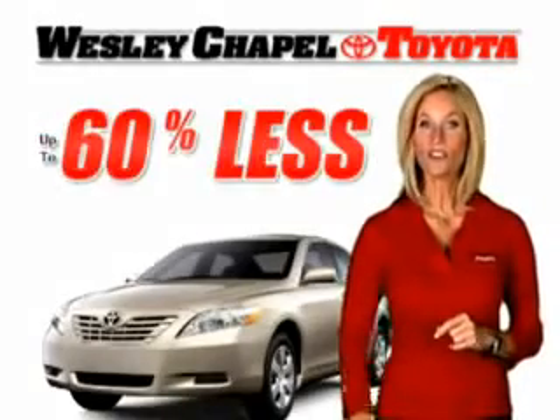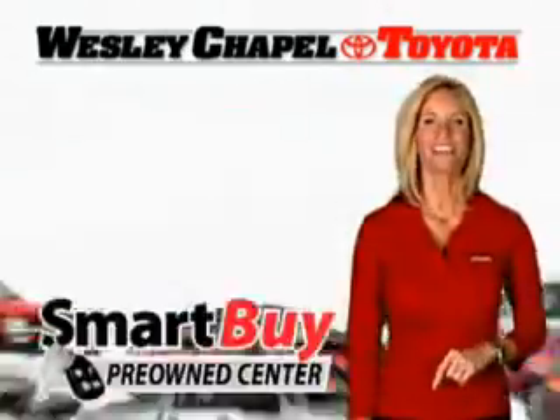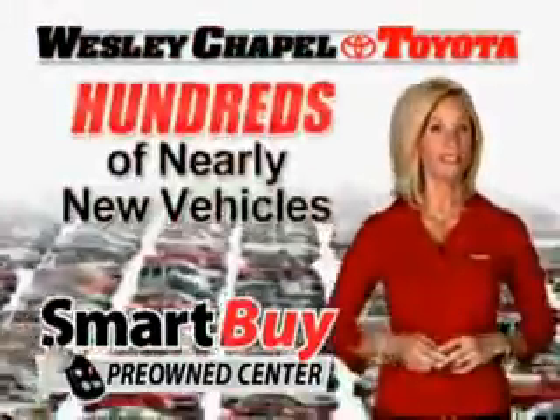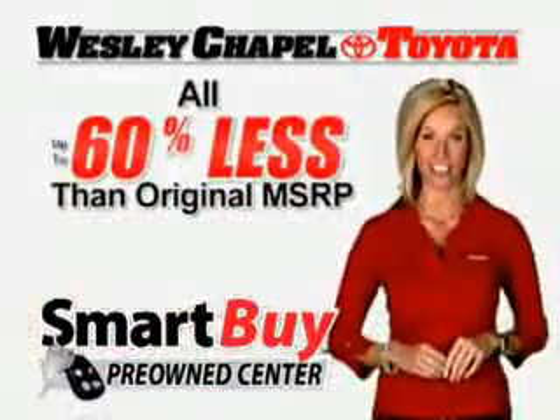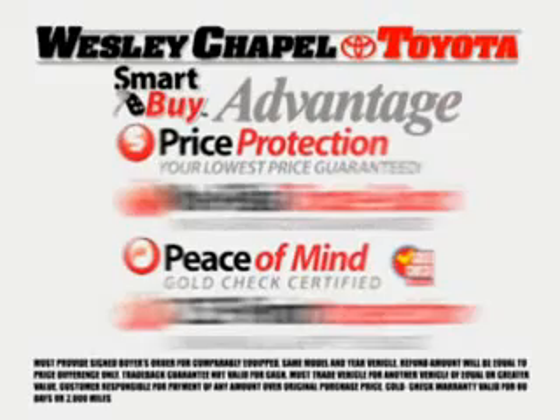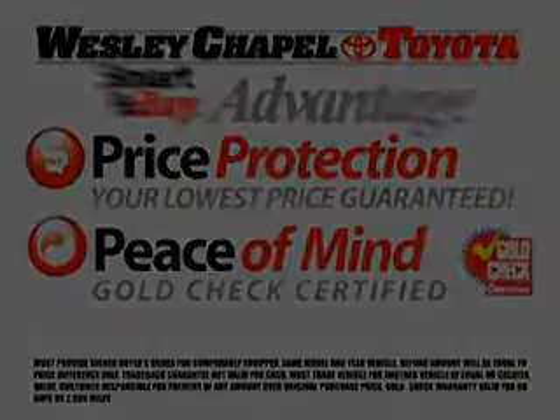If you could get this nearly new vehicle for 60% less than new, would you buy it? Sure you would. The Smart Buy Pre-Owned Center at Wesley Chapel Toyota offers you nearly new vehicles at up to 60% less, all backed by the Smart Buy Advantage that guarantees your total satisfaction, including our low price protection guarantee and our gold checked warranty.